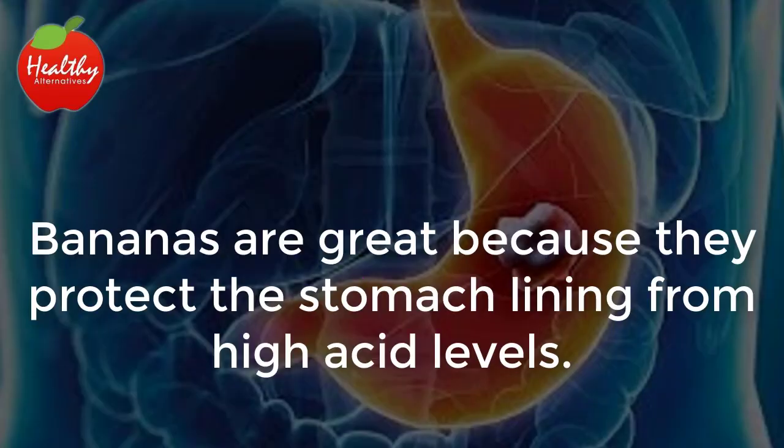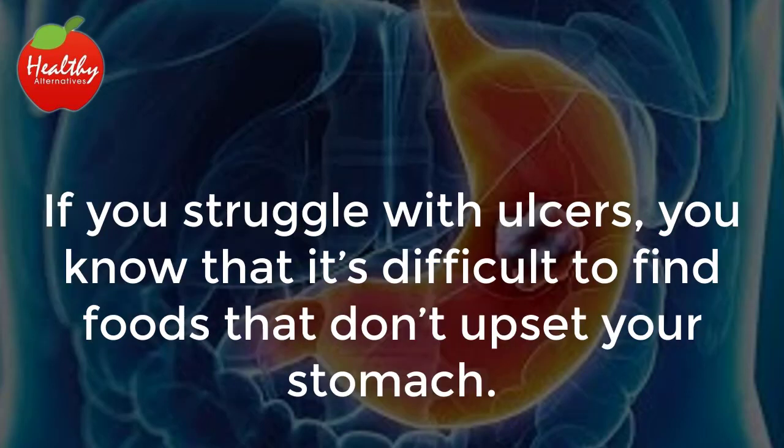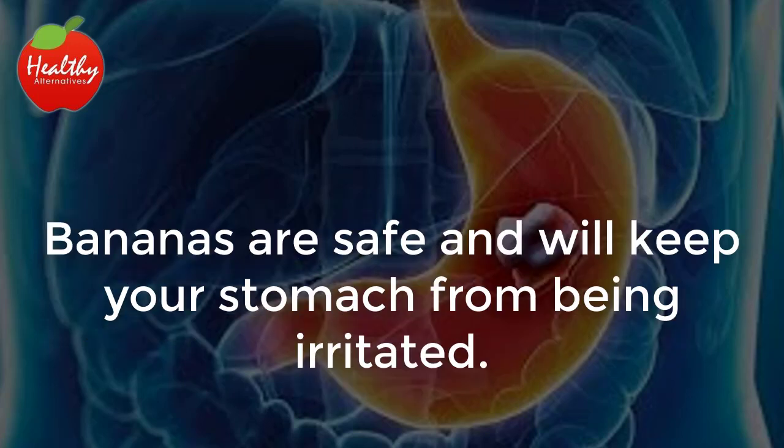Ulcers. Bananas are great because they protect the stomach lining from high acid levels. If you struggle with ulcers, you know that it's difficult to find foods that don't upset your stomach. Bananas are safe and will keep your stomach from being irritated.